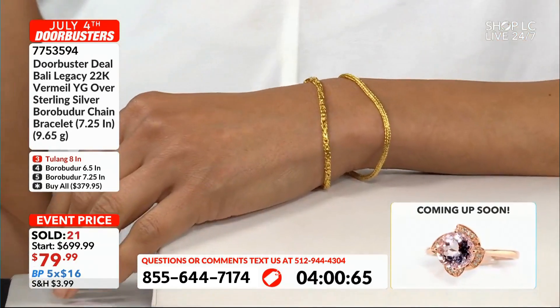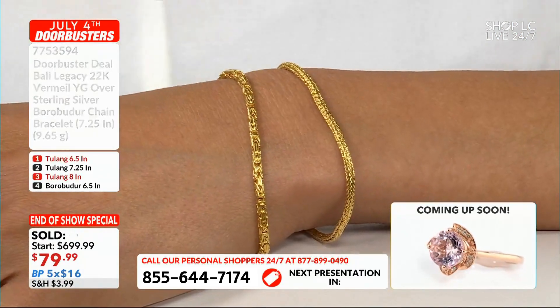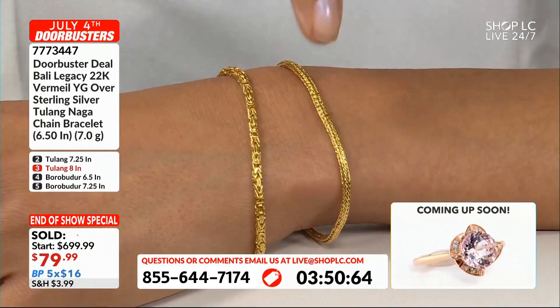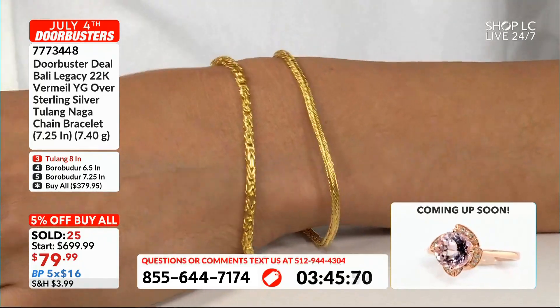You'd have to get every single length — that's a lot. But if you have a store or want to start your store, that's when it would make sense for that buy-all. That said, you can't use budget payments with your buy-all. There's $16 a month, five months, and you're done.